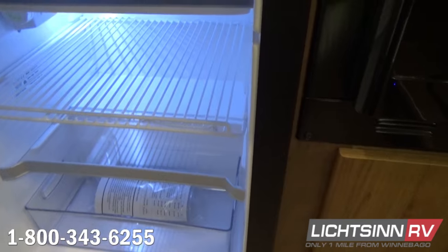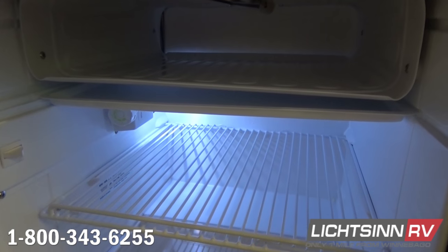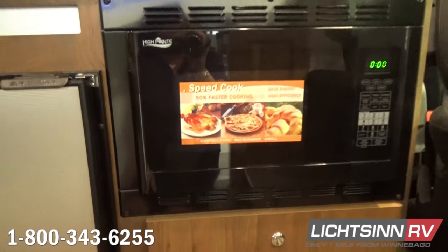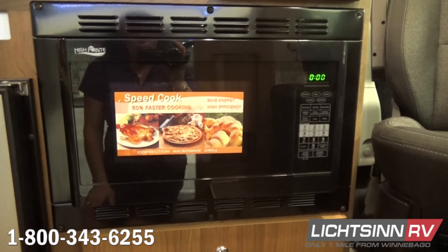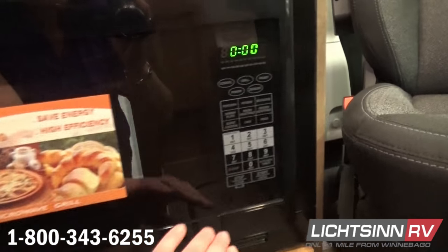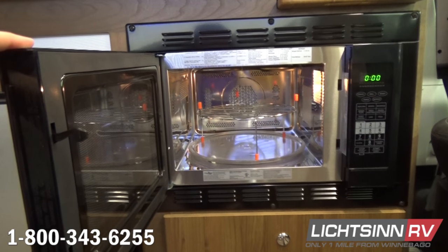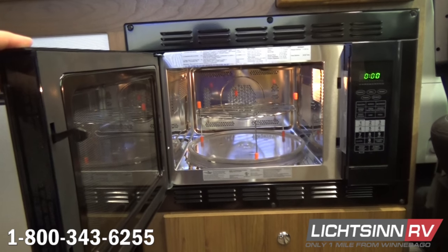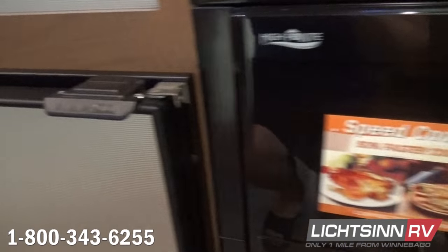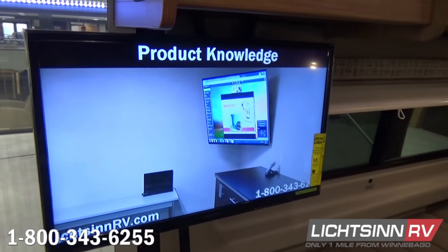Looking at the adjustable bins and shelves, let's cover some specifications. The Travato 59K is 21 feet long, 6 feet 9 inches wide, 9 feet 4 inches tall exterior, with an interior ceiling height of 6 feet 3 inches. The coach includes the microwave and convection oven — allowing you to bake, brown, and roast just like a traditional oven — freeing up additional storage below and overhead. The coach includes 25 gallons freshwater capacity, 13 gallons gray, and 13 gallons black.